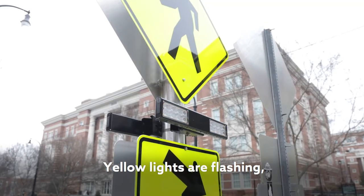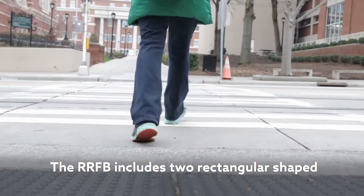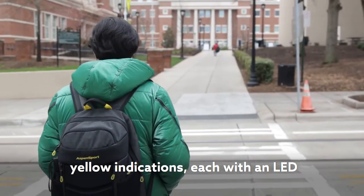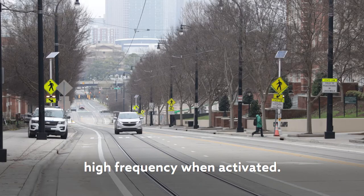Yellow lights are flashing. Traffic may not yield. The RRFB includes two rectangular-shaped yellow indications, each with an LED array-based light source that flash with high frequency when activated.